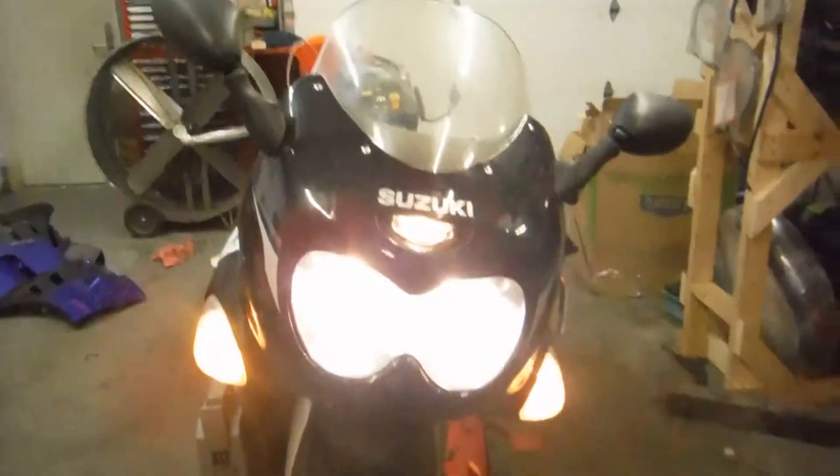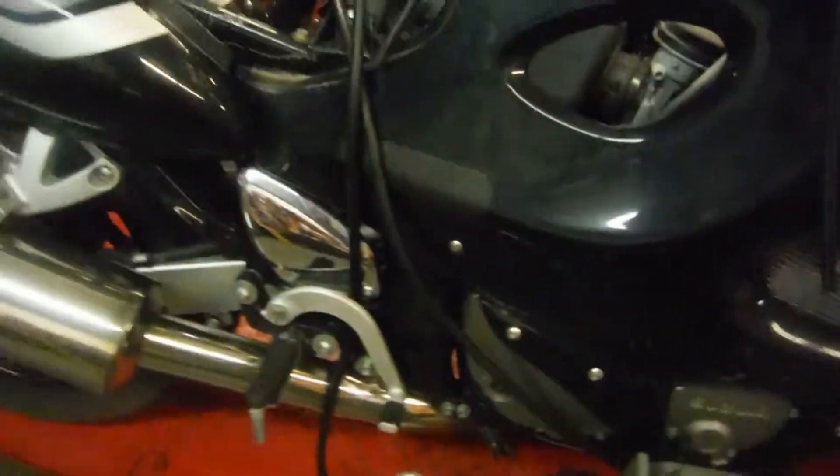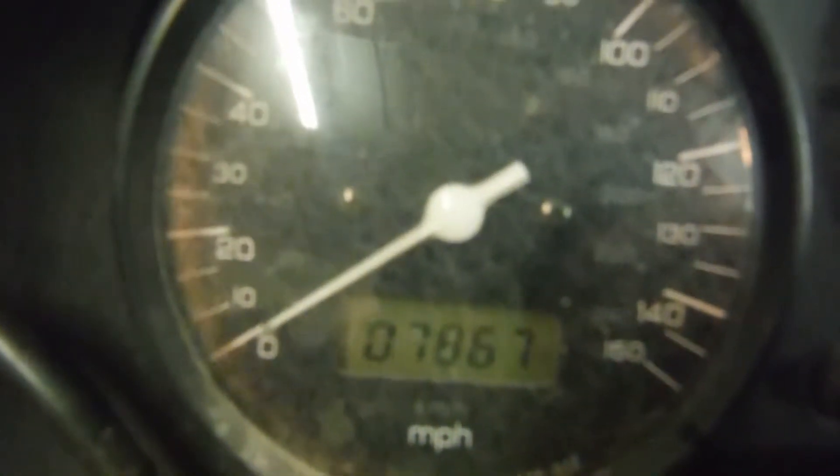The headlight is in good shape. The side fairing is probably junk — it's got a hole missing in the side. It's got a stock exhaust. This bike appears to have 6,800 miles on it.